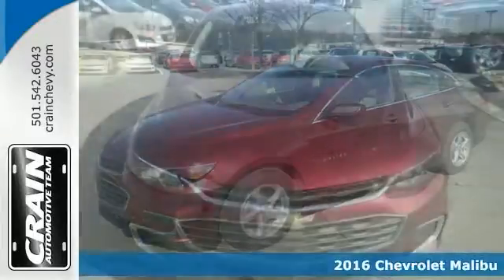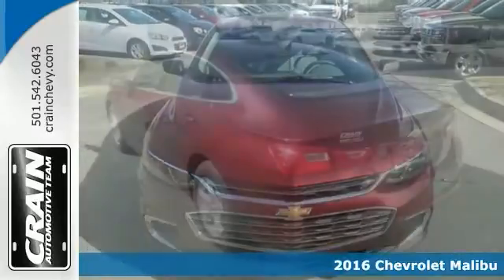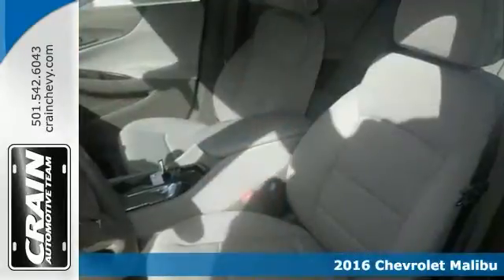If you've been looking to get your hands on just the right vehicle, stop your search right here. This Turbocharged 2016 Chevrolet Malibu LS is the ultimate car and it's guaranteed to fit your needs.